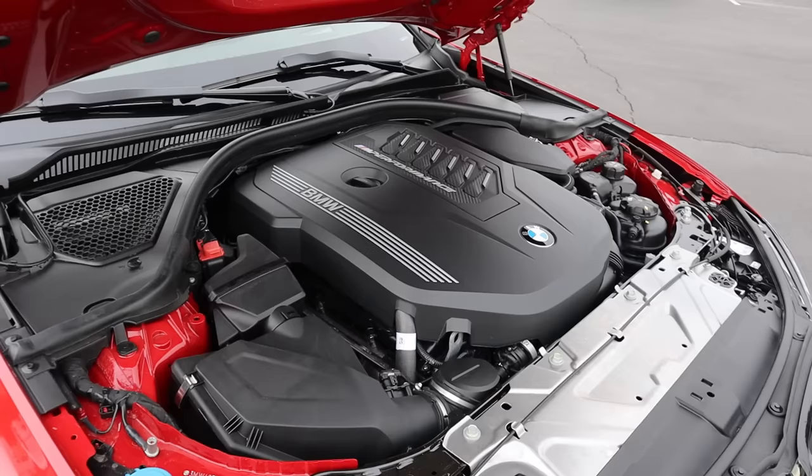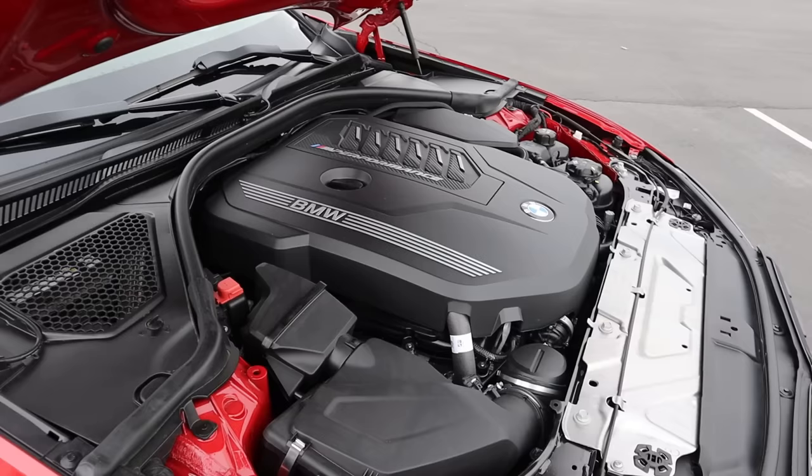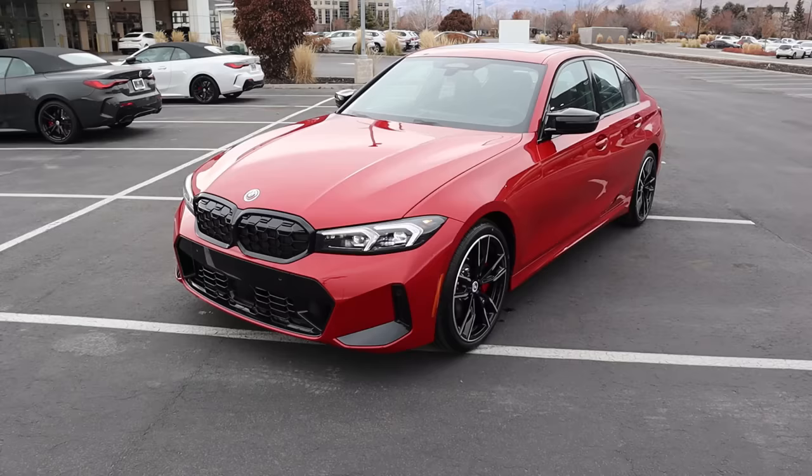Under the hood we have a turbocharged 3-liter inline-six that goes through an 8-speed automatic transmission. Fuel economy is 23 around town and 32 on the highway, with power figures of 382 horsepower and 369 pound-feet of torque. This does have a mild hybrid system — just a 48-volt system, if you're wondering.